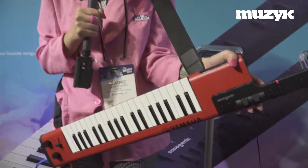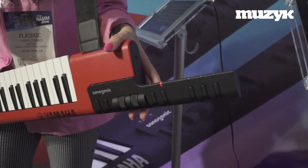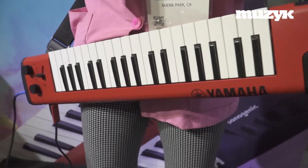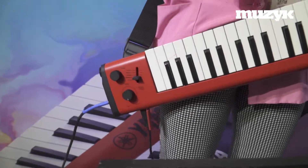Hi you guys, this is Plasmic. I'm here at NAMM and I'm going to show you the new keytar from Yamaha. It is called the Sonogenic. The great thing about this keytar is it is the first of its kind that anyone can play, no matter what their skill level is.